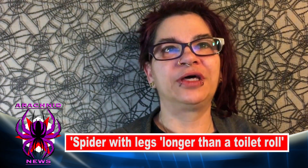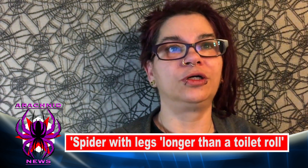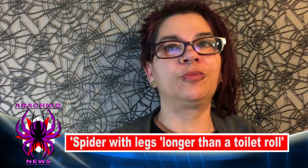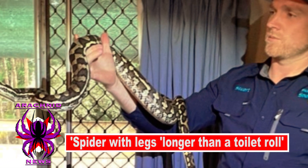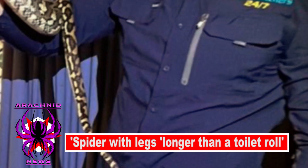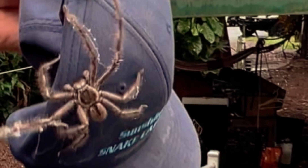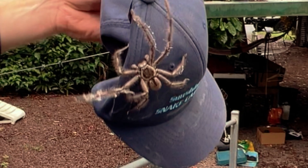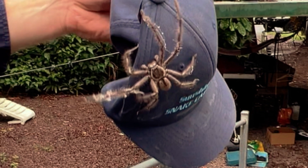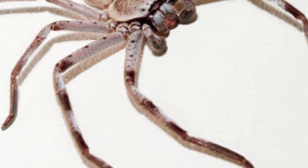Our next article is from December 31st, 2021, and the headline reads: Snake Catcher Discovers Spider with Legs Longer Than a Toilet Roll. When a snake catcher was called to remove a carpet python from a Queensland bedroom, he expected an average day on the job. But the Sunshine Coast snake catcher's owner didn't expect to find one of the biggest spiders he had seen in his career. The caller had told him the snake was locked in the room the day before, so when he opened the door, he was taken by surprise — literally the first thing he saw was a huge huntsman spider.